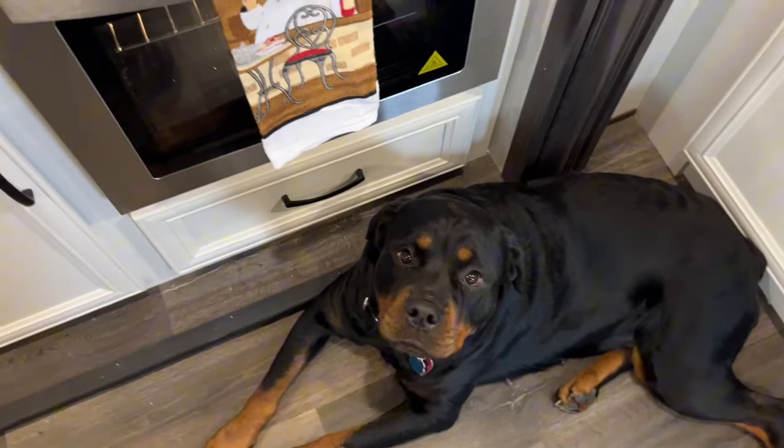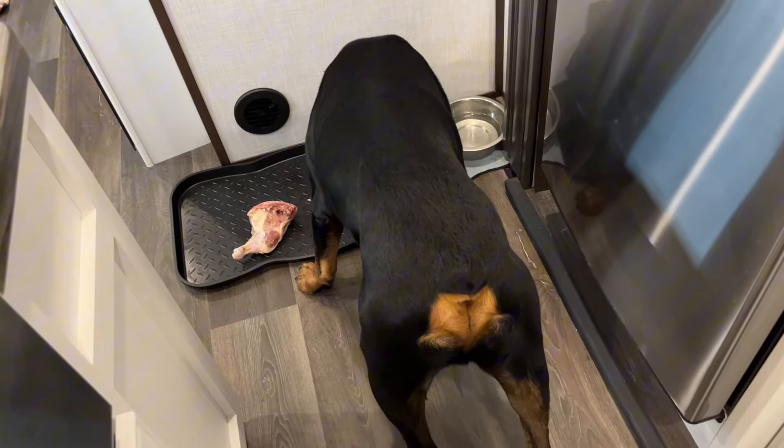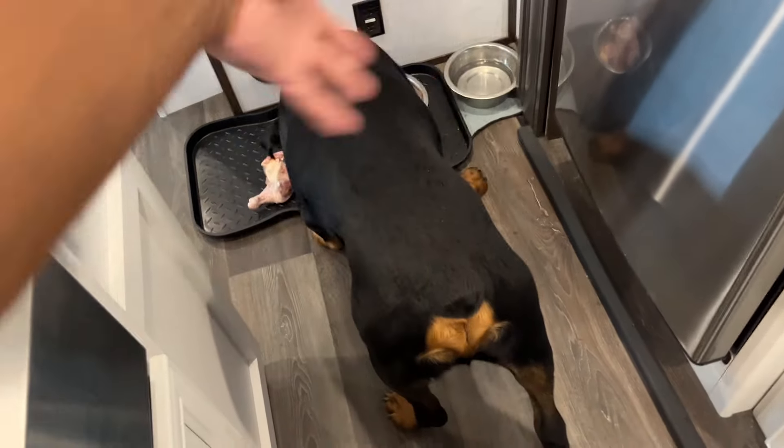Eat that up. I'll see you guys in the next one. Some good feeding on some chicken breast today — I'll let you know how it goes.